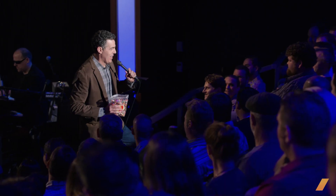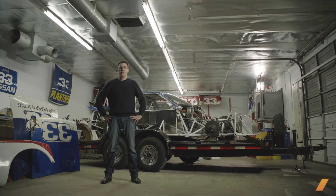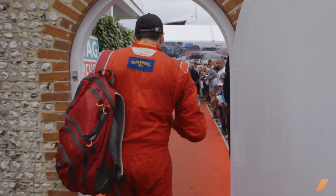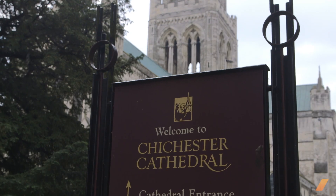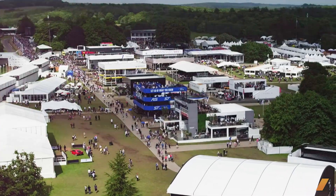My name is Adam Carolla. You may know me as a podcaster, comedian, TV host, author — but my main passion in life is cars. Vintage race cars and vintage racing. So I decided to take a trip to jolly old England and attend the 2016 Goodwood Festival of Speed.